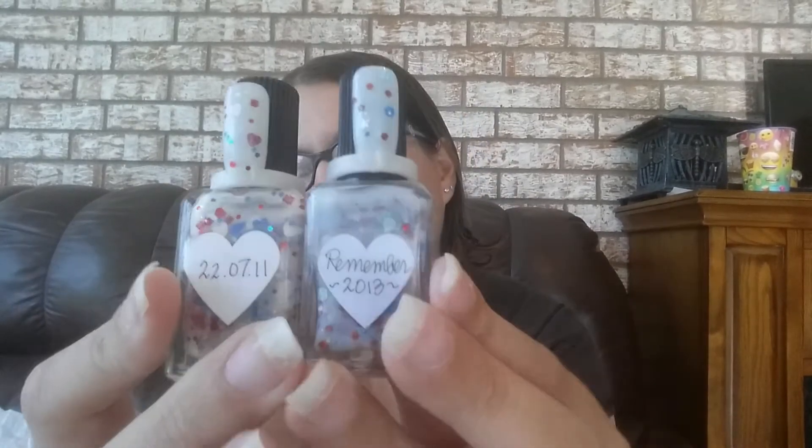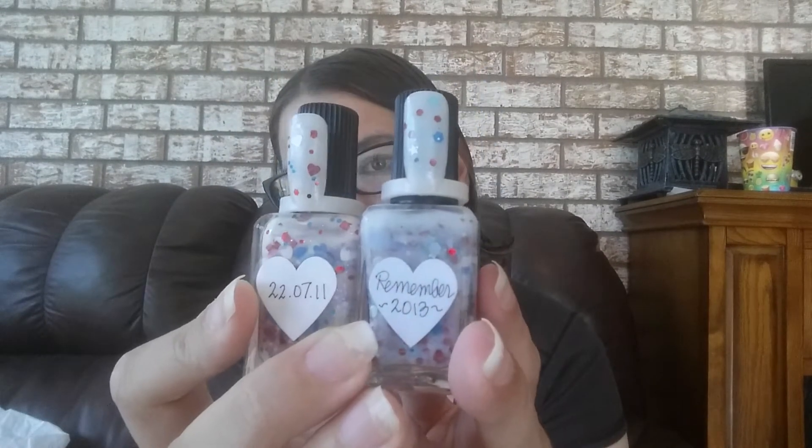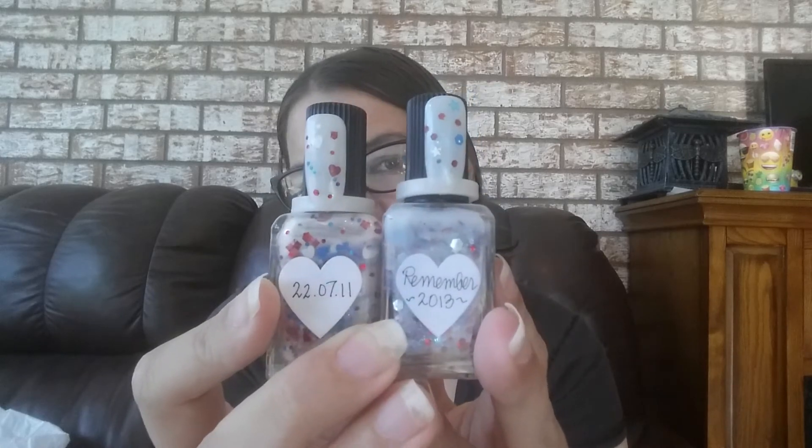This one is called 2207-11. It's like a white base with glitters in it. And then I also have another one called Remember 2013 — I don't know why these were made, they were like cherry polishes or something. But this one is pretty much the same thing but in a blue base. I really like them both. They are very similar, but I'm actually going to keep both of them. I was going to make myself get rid of one, but I'm not doing that now.